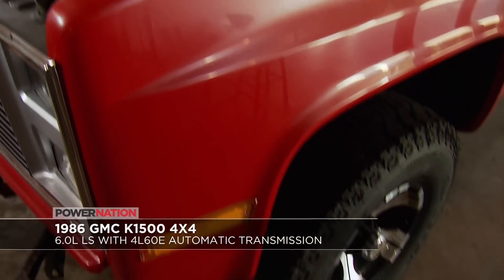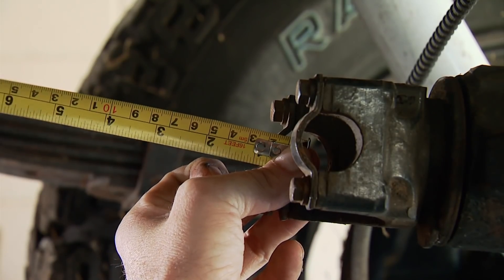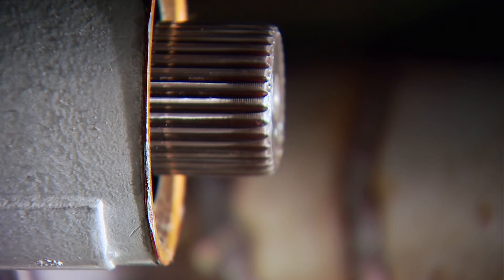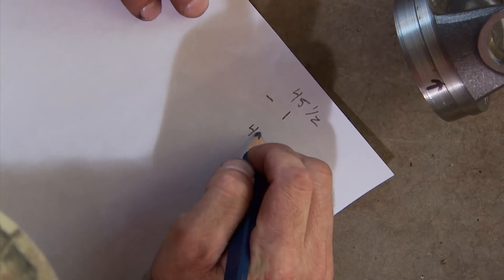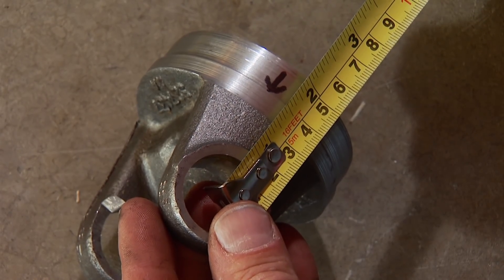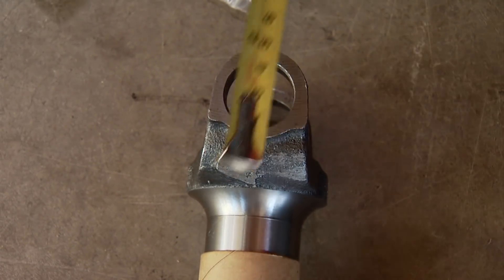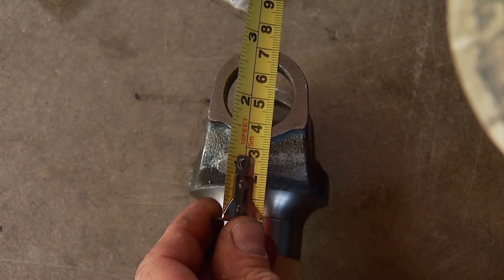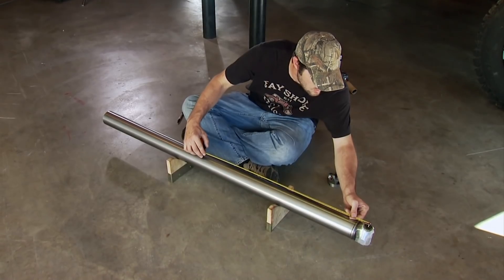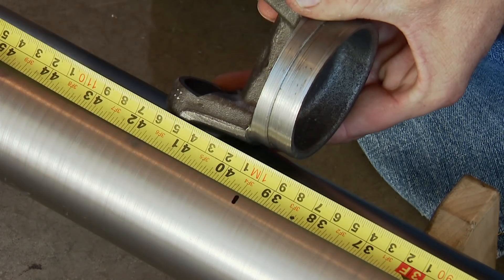Starting on the GMC truck project: first, take a measurement from the center of the U-joint cup on the rear end to the tail shaft housing — 45.5 inches. Subtract the measurement from the tail shaft housing to the end of the output shaft — 1 inch. Then subtract the measurement from the center of the U-joint cup to where the tube will seat — 1.75 inches. Finally, using the transfer case slip yoke, measure from the bottom of the splines to the center of the U-joint cup — 2 inches — and subtract that as well. The total came out to 41.25 inches. Measure from the center of the pre-installed cup to 41.25, then subtract 0.75 inches so the yoke has slip room on the tail shaft, and make your mark.